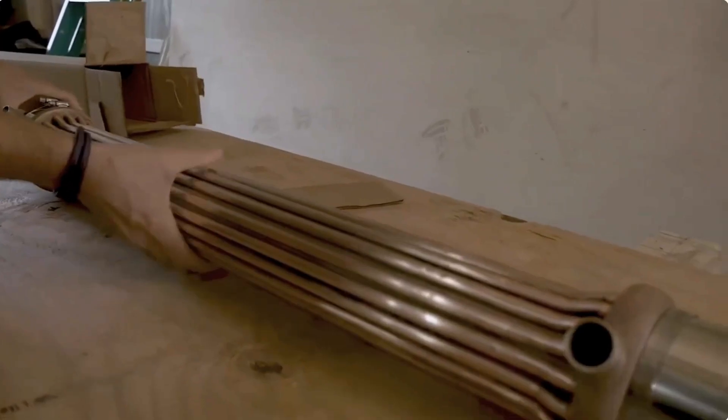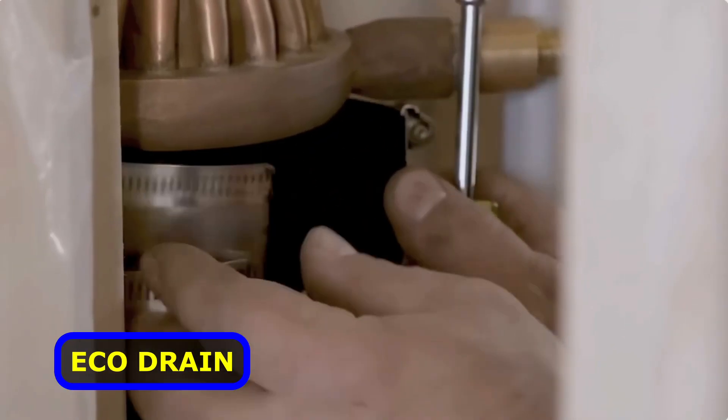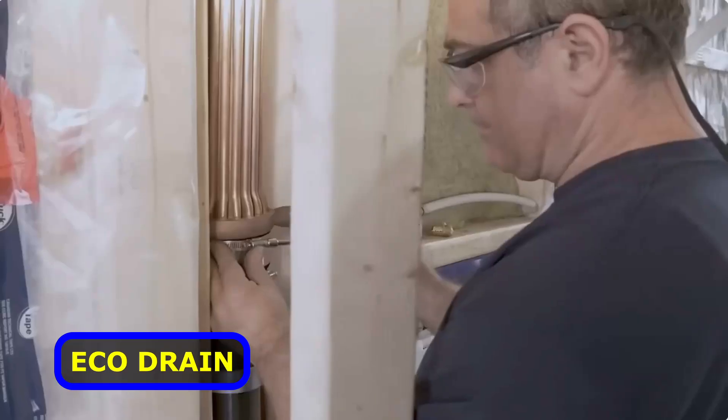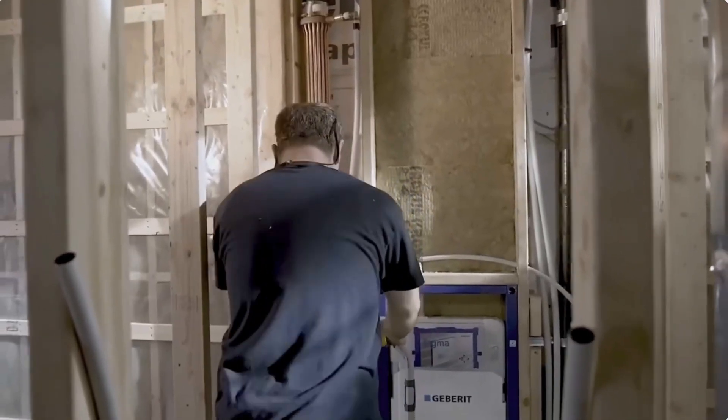Could it be possible to cut your yearly expenses by $250 by simply taking showers? Well, the Eco Drain system is the answer to that. It attaches to your drain pipe and captures up to 45% of the heat from the hot water running down the drain.